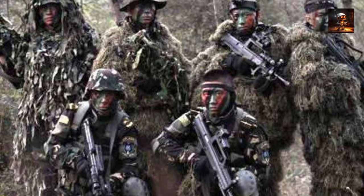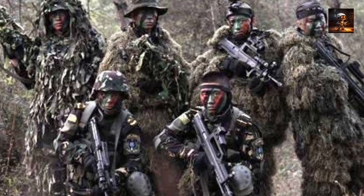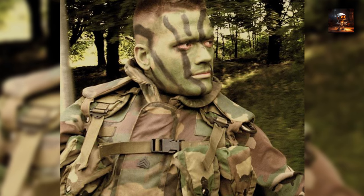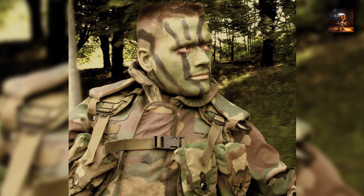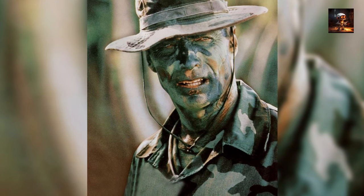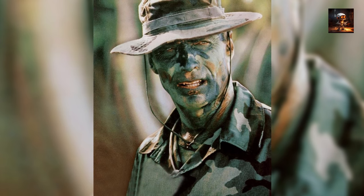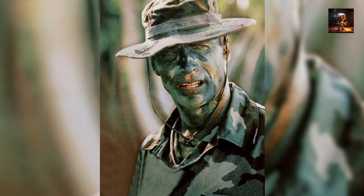The success of the Chindits in Burma showcased the importance of adapting camouflage strategies to specific environments. Their use of jungle-centric tactics, combined with guerrilla warfare techniques, demonstrated the effectiveness of customized camouflage in unconventional warfare scenarios. The Chindits' legacy lives on as an exemplar of how ingenuity and resourcefulness in camouflage tactics can play a pivotal role in achieving strategic objectives in challenging and hostile environments.